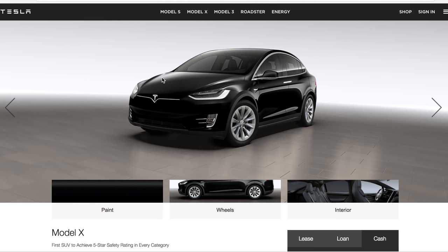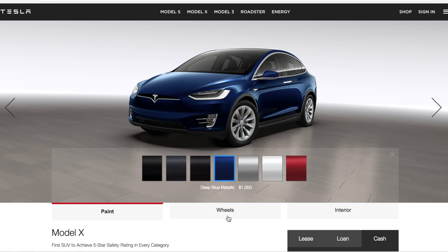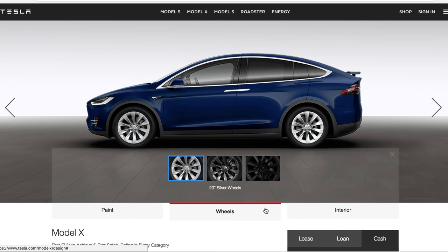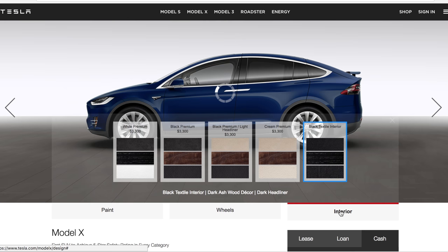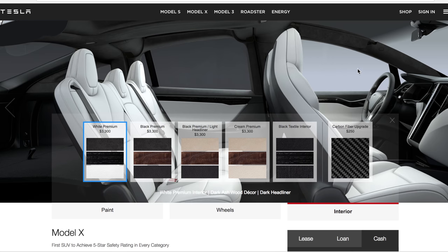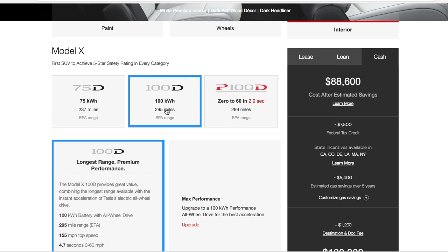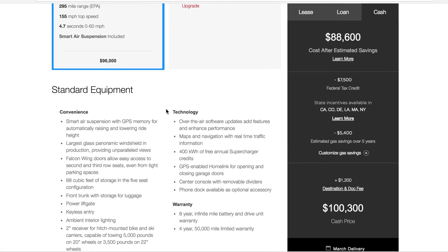Hey guys, I wanted to show you what we are getting in the Model X, so I thought I'd just show you with the configurator itself. Here we go — we are getting a blue one with the regular slipstream wheels and white interior, and it's going to be the 100D.